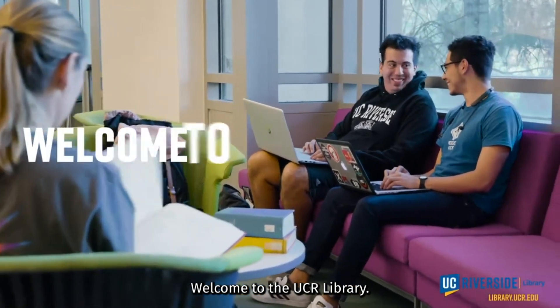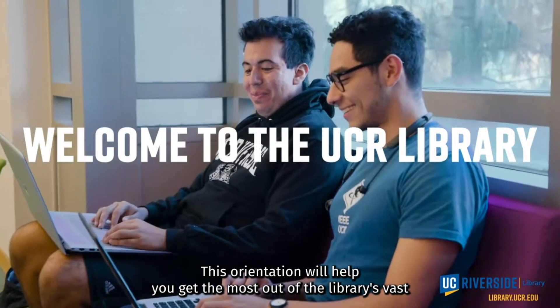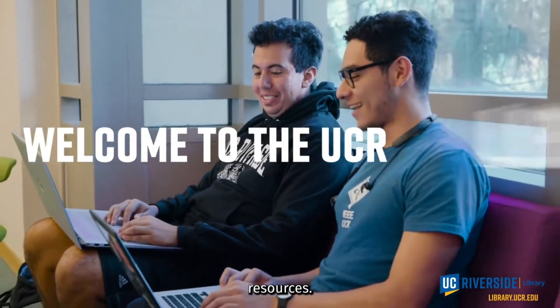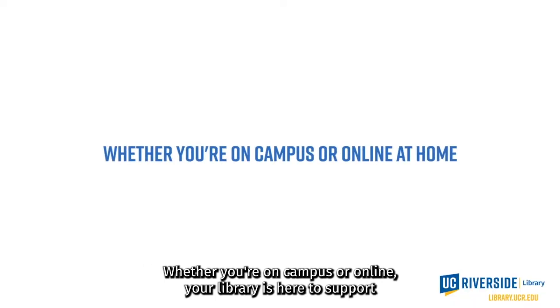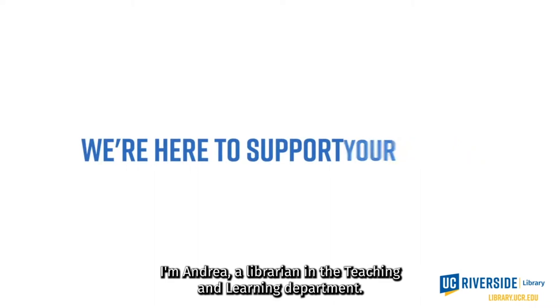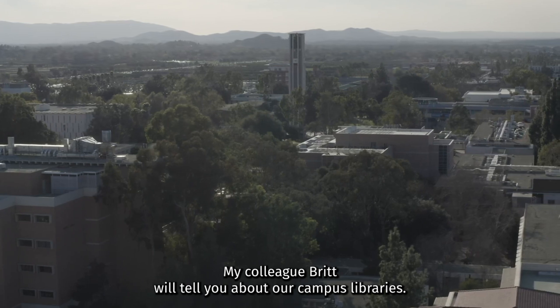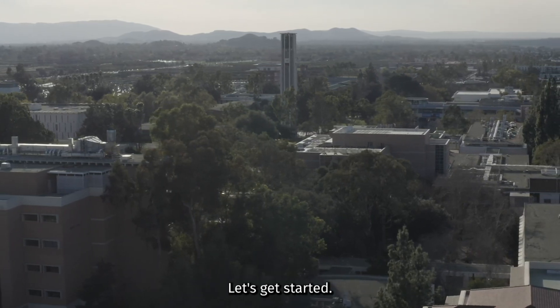Welcome to the UCR Library. This orientation will help you get the most out of the library's vast resources. Whether you're on campus or online, your library is here to support your needs. I'm Andrea, a librarian in the Teaching and Learning Department. My colleague Britt will tell you about our campus libraries. Let's get started.